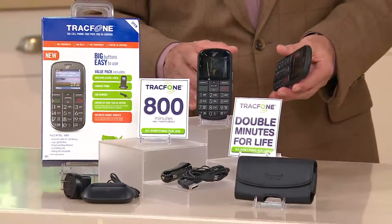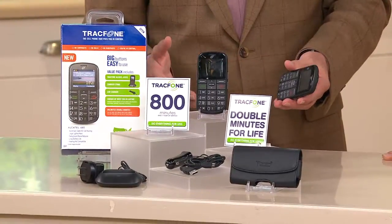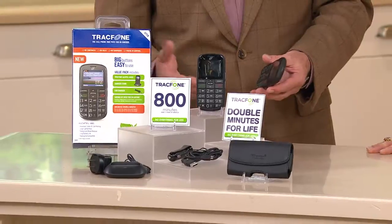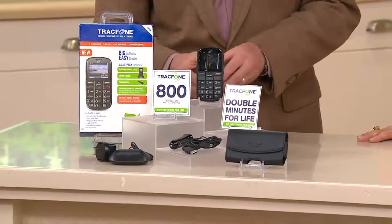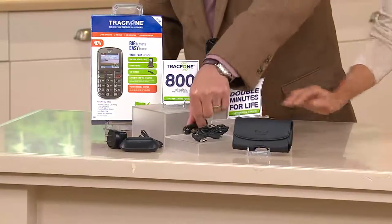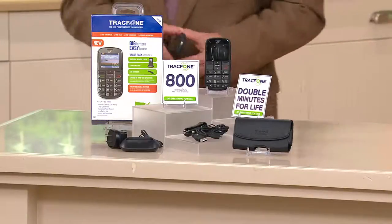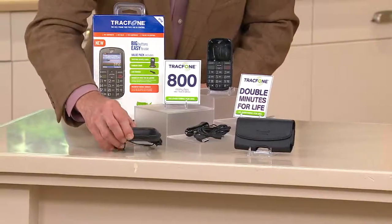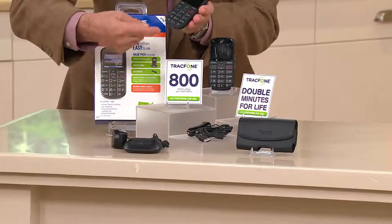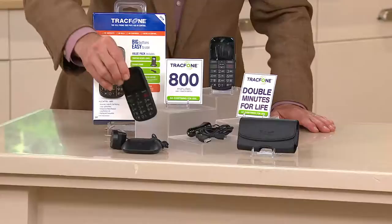The phone companies want you to fall into that trap of having a monthly fee and rollover minutes — if you're not using the minutes, you still paid for them. Here, you get everything: the phone, the auto charger, a charging cable, the case, and — I thought this was a nice touch — instead of playing around with little cords, it's a simple cradle for charging. It makes it easier, especially for someone who has dexterity issues.